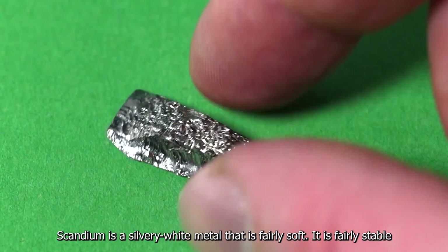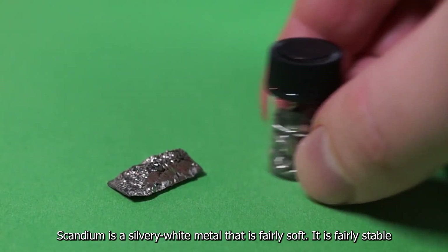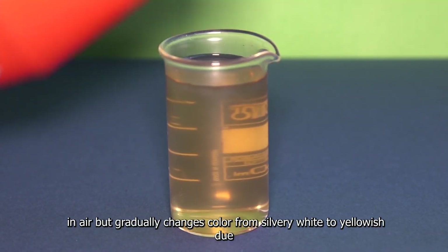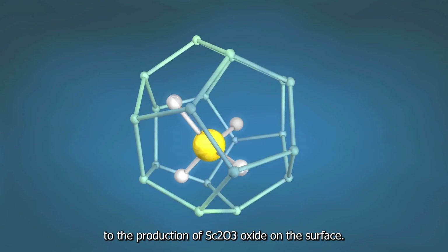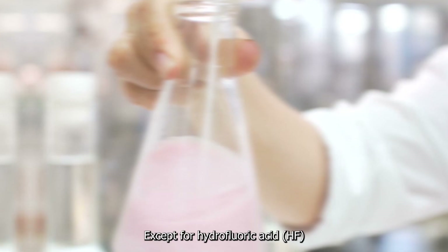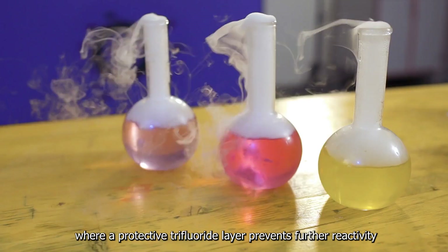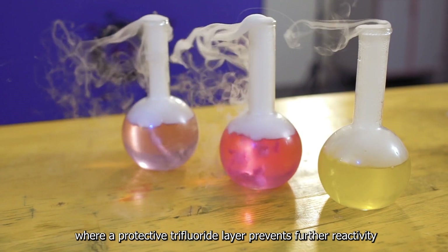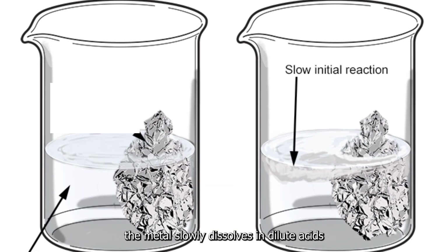Scandium is a silvery white metal that is fairly soft. It is fairly stable in air but gradually changes color from silvery white to yellowish due to the production of Sc2O3 oxide on the surface. Except for hydrofluoric acid, HF, where a protective trifluoride layer prevents further reactivity, the metal slowly dissolves in dilute acids.